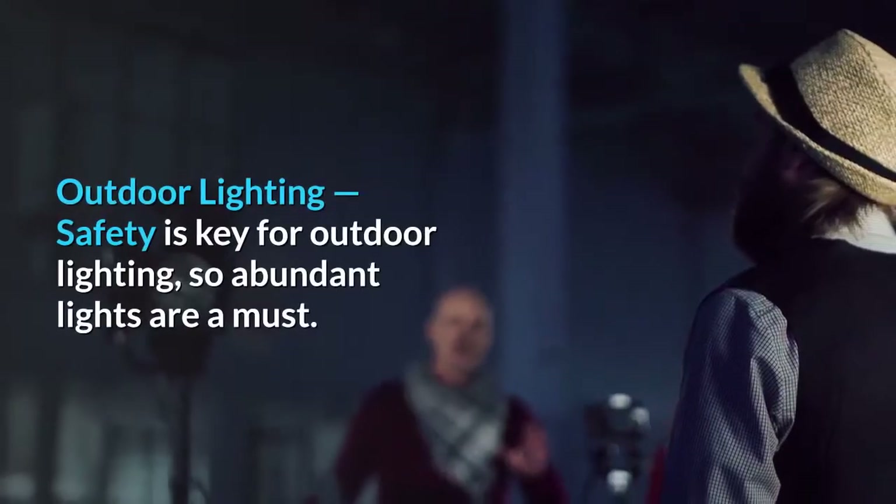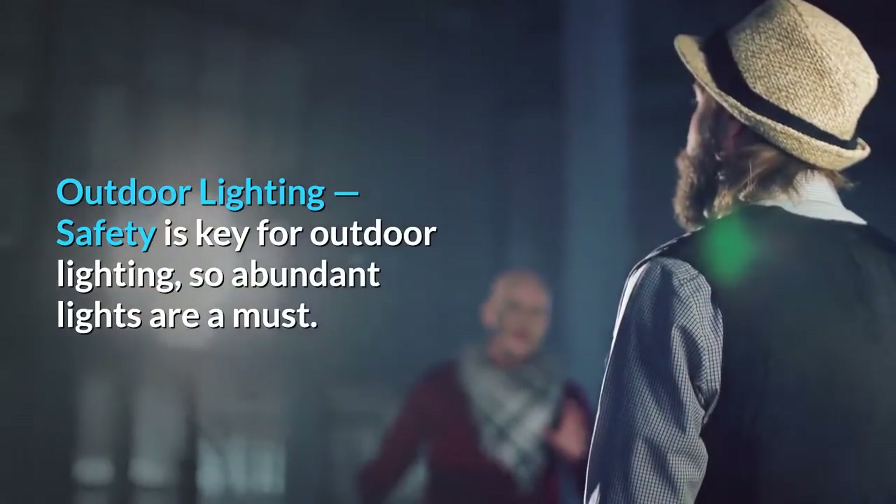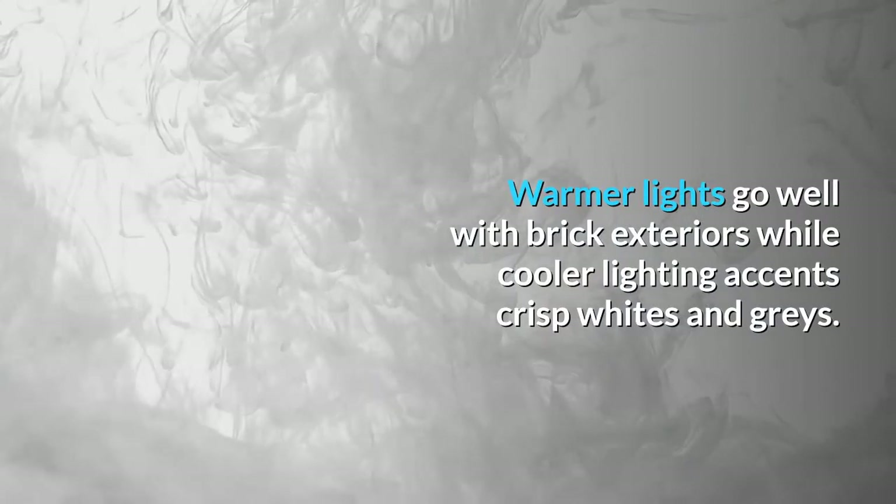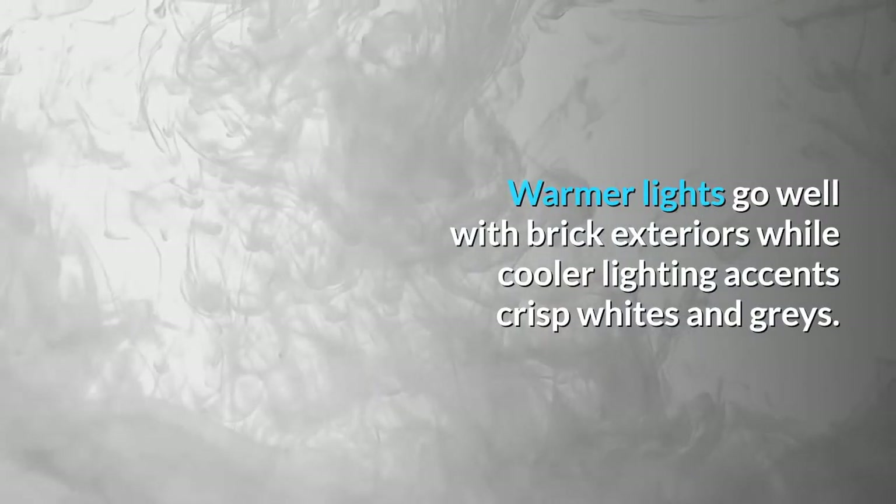Outdoor lighting: safety is key for outdoor lighting, so abundant lights are a must. Warmer lights go well with brick exteriors while cooler lighting accents crisp whites and grays.